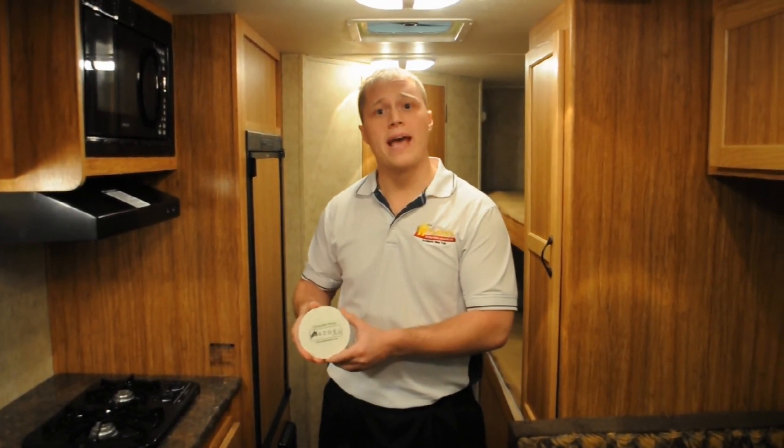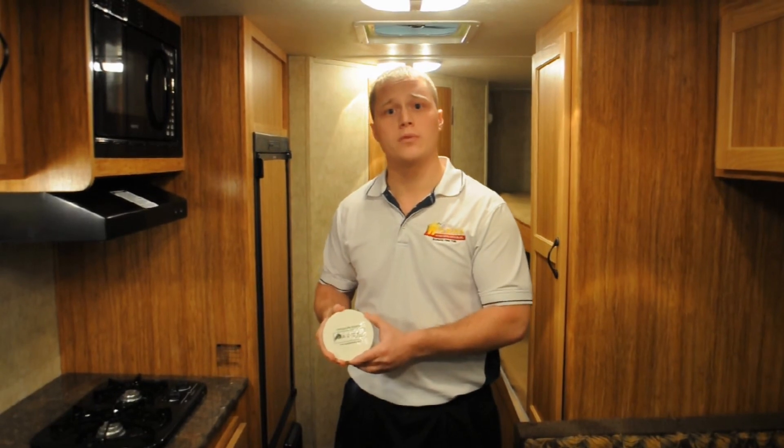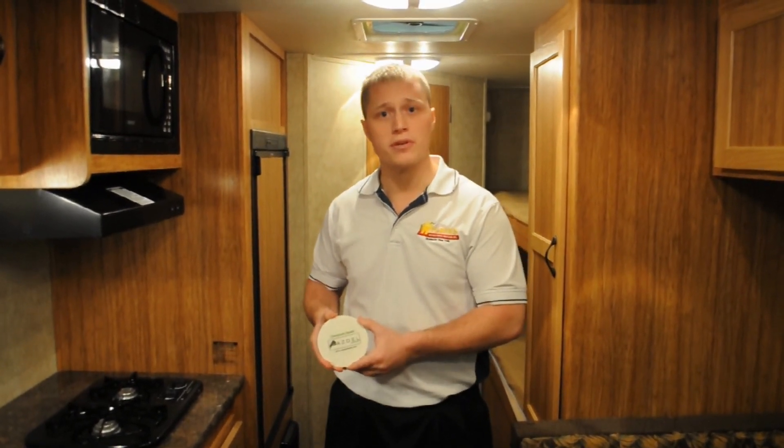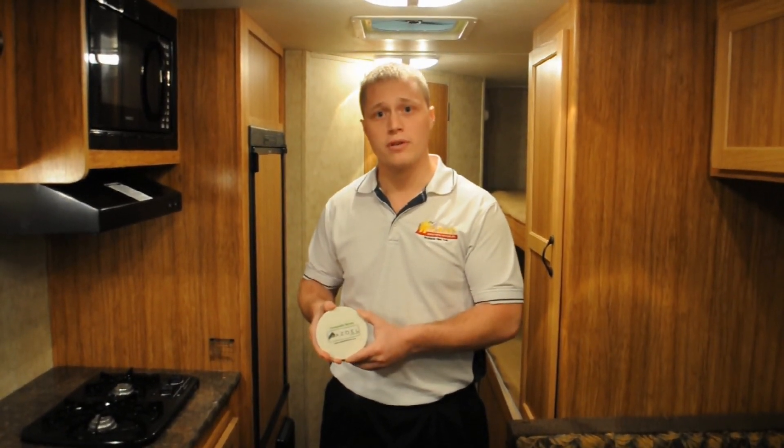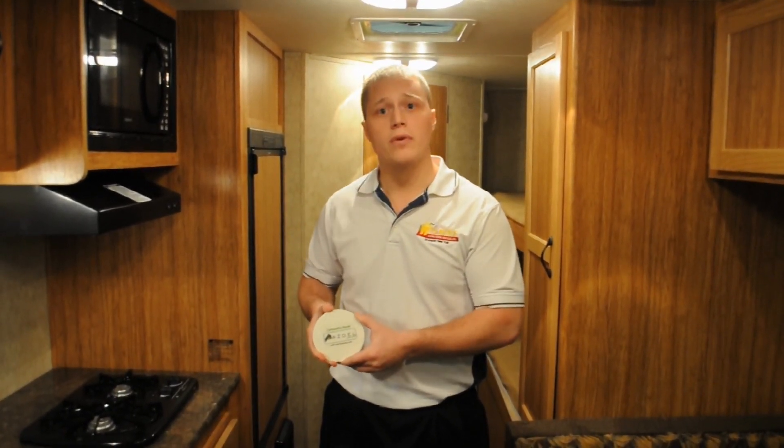The sidewalls are reinforced with asdell board as opposed to wood luan. Wood luan over time will absorb moisture, delaminate, and cause odor because of mold and mildew. Asdell board will not retain moisture and it won't mold and mildew over time.